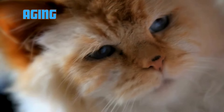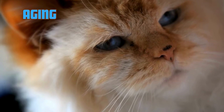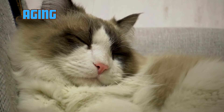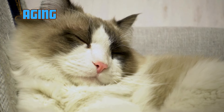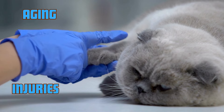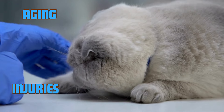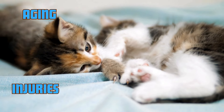Aging. As cats grow older, their senses naturally begin to decline, with vision being one of the first. Conditions like cataracts are common in senior cats and can cause partial or full blindness. Injuries. A traumatic injury to a cat's eye or head can result in sudden blindness. This could be due to accidents, fights with other animals, or falls.